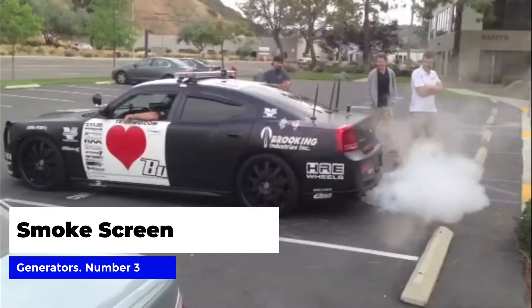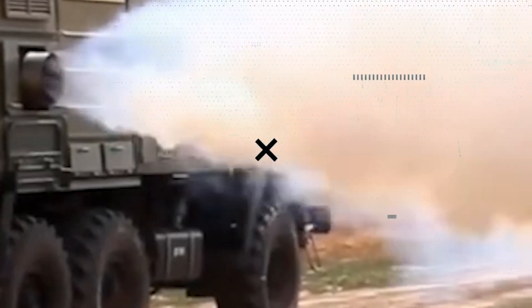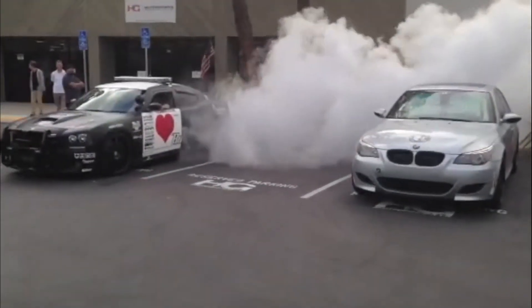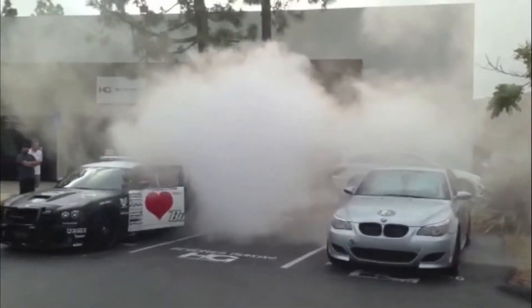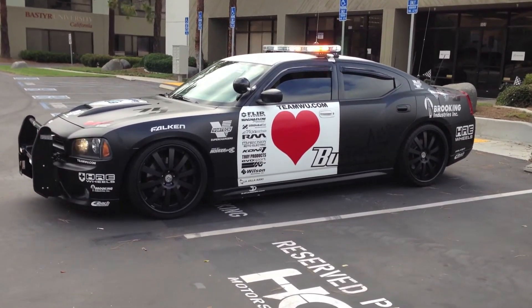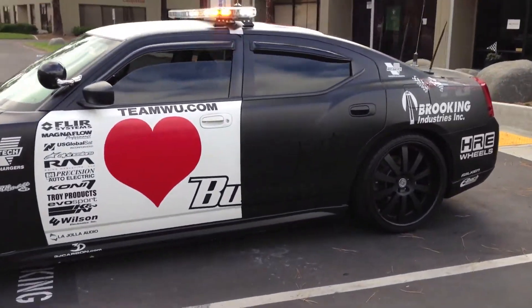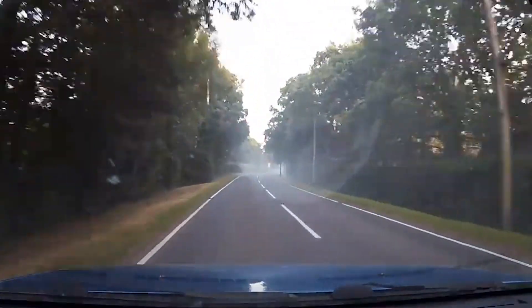Number two: smoke screen generators. Smoke screen generators are a powerful tool in the arsenal of law enforcement for stopping dangerous vehicles. These devices work by creating a dense cloud of smoke, obstructing the vision of the driver and forcing them to slow down or stop. The smoke is safe for both the driver and the environment and can quickly dissipate once the car comes to a stop. Police officers simply deploy it in front of the vehicle they are pursuing, and the generator releases a cloud of smoke that obscures the driver's vision. This allows police to safely apprehend the driver without resorting to dangerous tactics like ramming the vehicle or using road spikes.